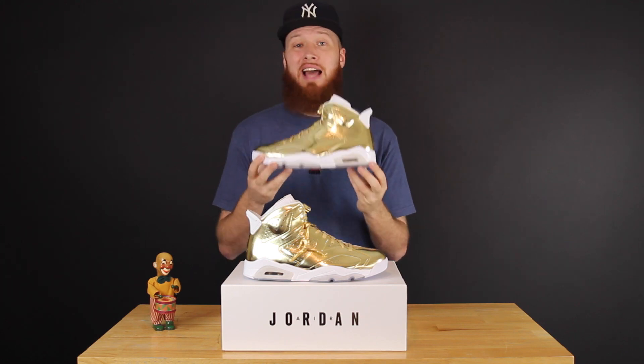I gotta say these turned out really nice. I know it's not gonna be for everyone — after all it is an all-gold sneaker, I know it's gonna be too much for some people. Me personally, I think they're dope.